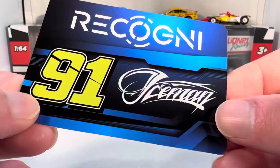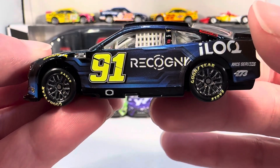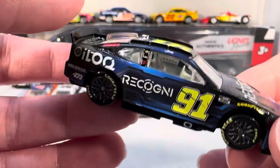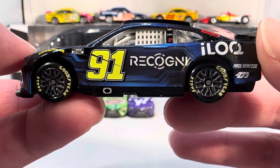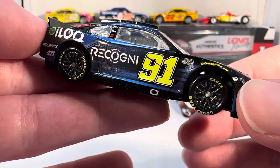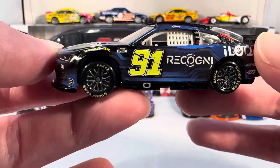Next up we have Kimi Räikkönen's Ricognì number 91, the Project 91 Track House car. This one is definitely going to be very popular on the pegs — probably going to disappear pretty quickly. It'll be popular for both NASCAR fans and F1 fans. Who knows what Iloc or Ricognì is? That's not recognizable — Body Armor, Yahoo, King's Hawaiian, those are recognizable brands. The Project 91 thing is going really well; this weekend Shane van Gisbergen is actually doing really well, he qualified third and was fastest in practice.